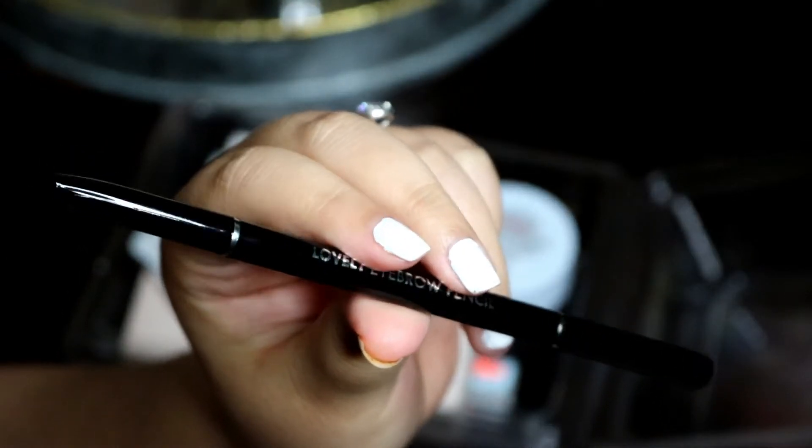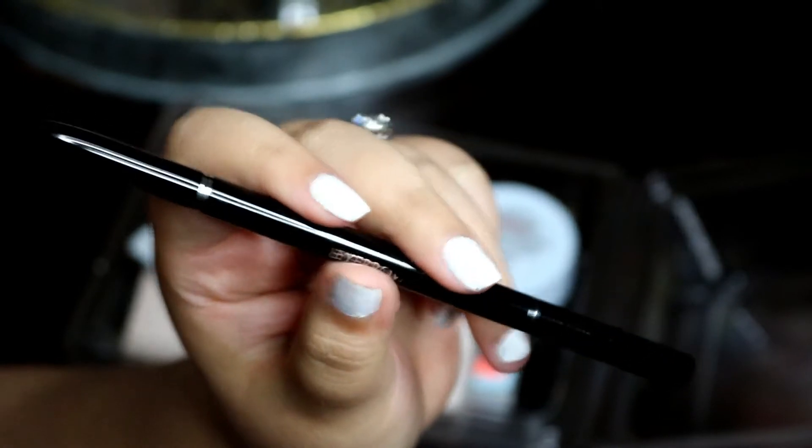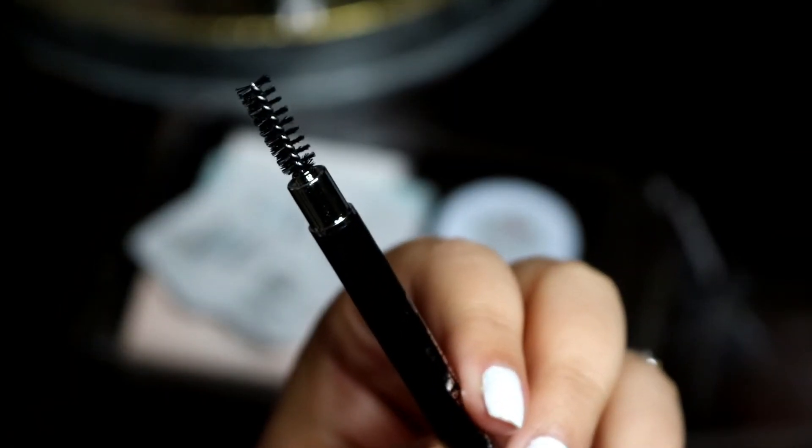I'm going to be going in with the Tony Moly lovely eyebrow pencil. I got the darkest color because I like dark eyebrows. I'm not even doing it hard — it's creamy. You don't need a heavy hand or you're going to get a sharpie effect. It feels weird. I think it's too creamy.